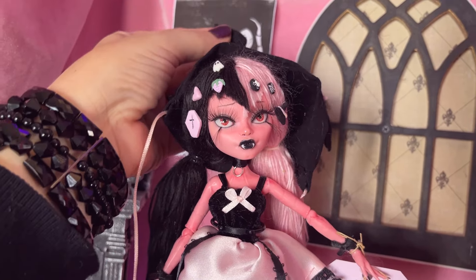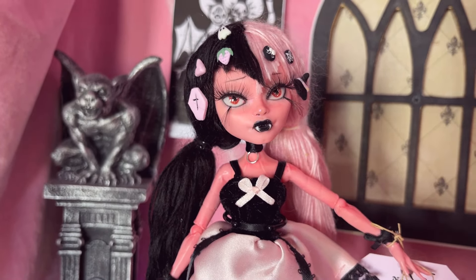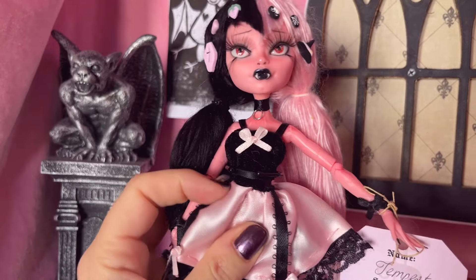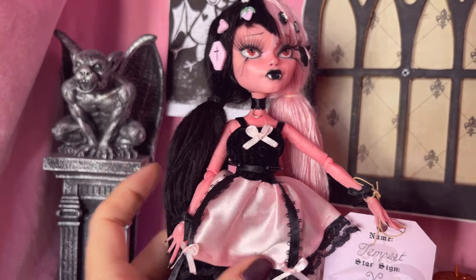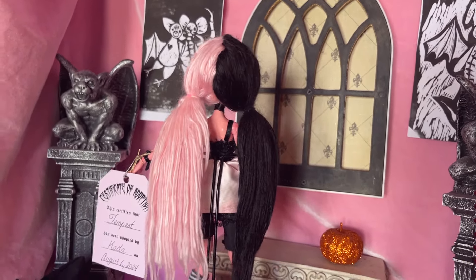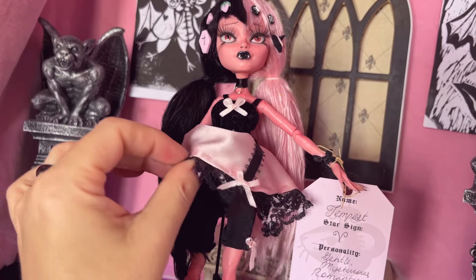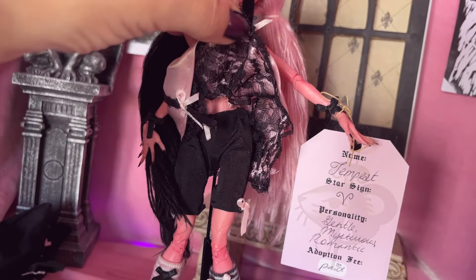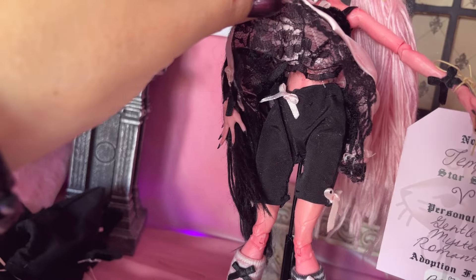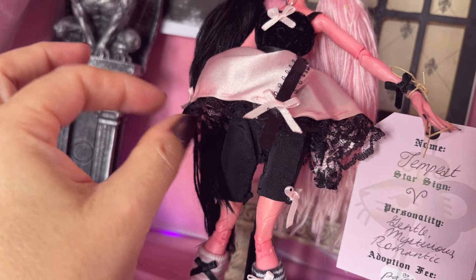Oh, that is so cute. Look at the necklace — the choker. This is like velvet or velour. Cute little ribbon belt. And here is more of the hair, which was threaded by hand. Look at underneath the skirt — there's this gorgeous recycled lace. Isn't that cute? Little ribbon. The bloomers are even underneath her skirt, and there's even a little bow there. Talk about attention to detail.